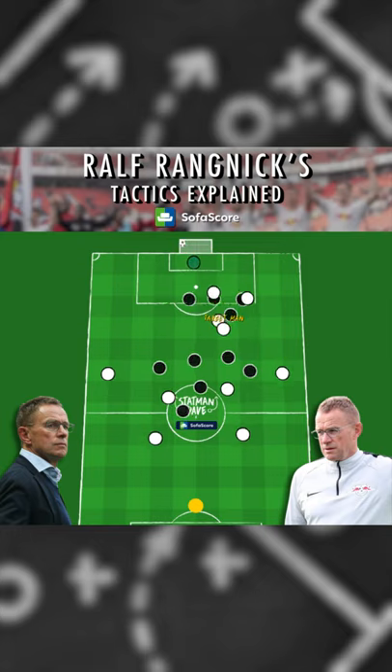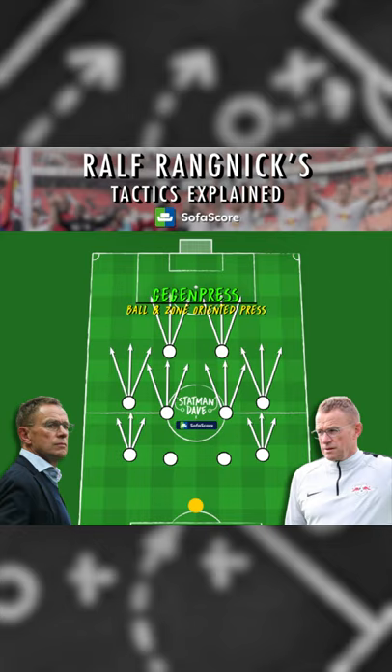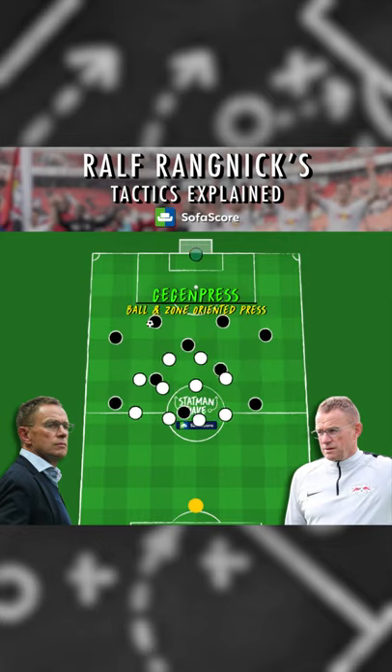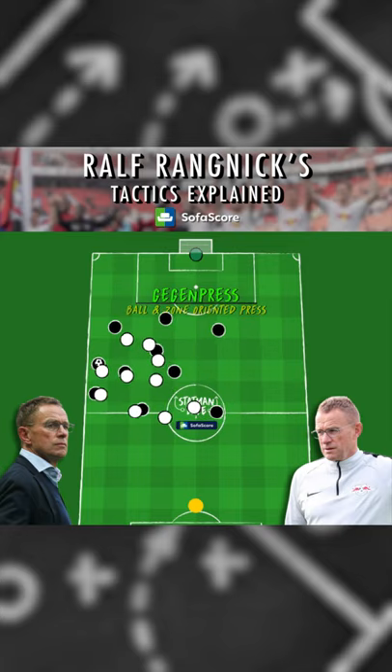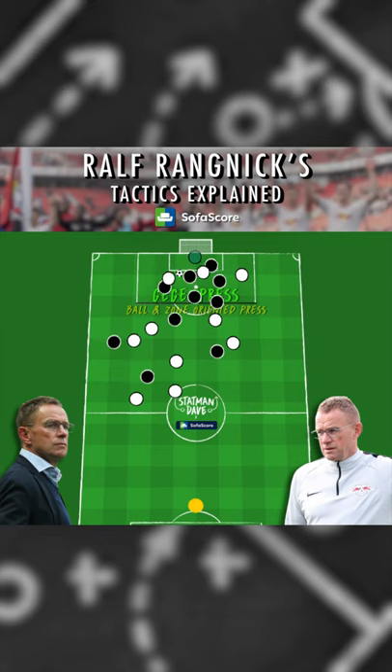The godfather of gegenpressing, Rangnick deploys an intense counter-press and a ball-orientated scheme. Without the ball, their shape narrows before pressing, surrounding the area with multiple players and forcing a quick turnover. The following transition almost always ends up with a shot on goal.